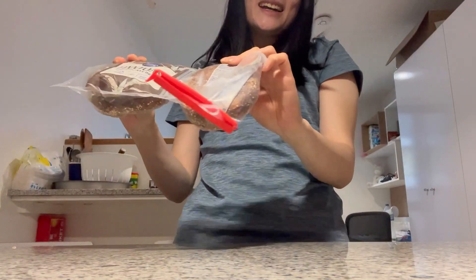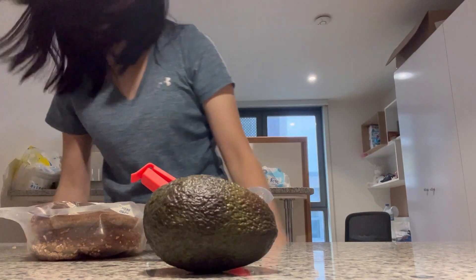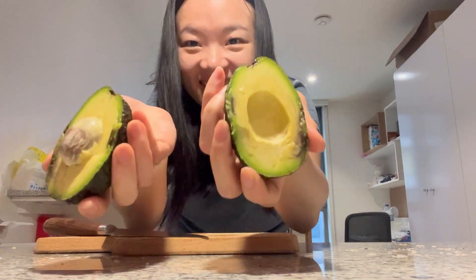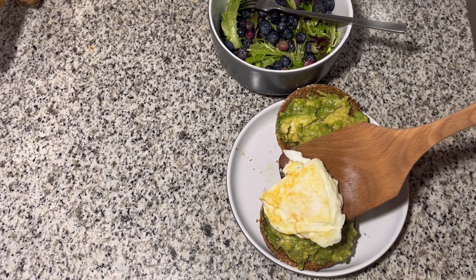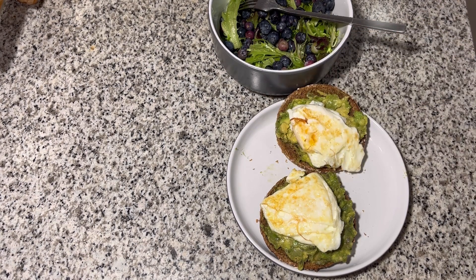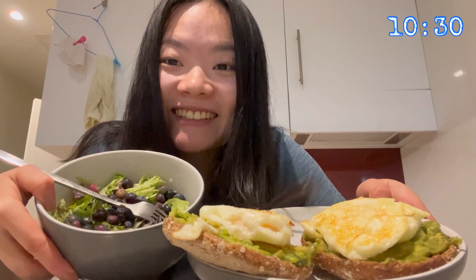Now that I've finished my mentoring session, it's already 10 o'clock. I'm going to leave at 11:20, but before that I'm going to cook myself something to eat because I haven't had a proper meal since last night. I'm going to make some avocado toast with eggs — that's my go-to — and then some salad to balance things out. Not eating too much protein and fat; I need to get some fiber in too.